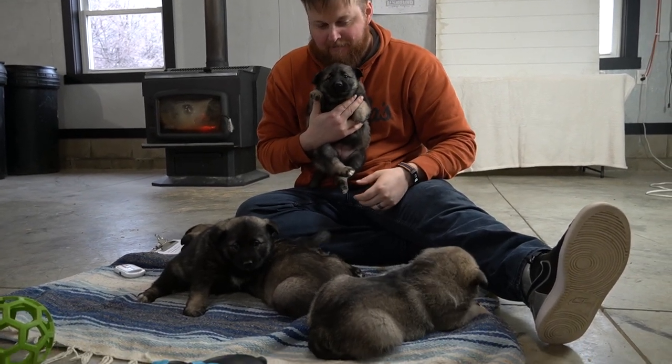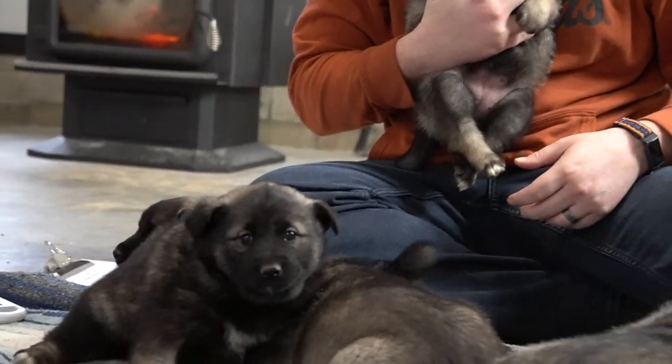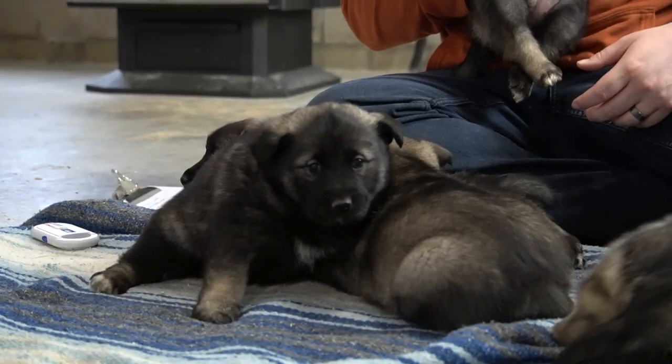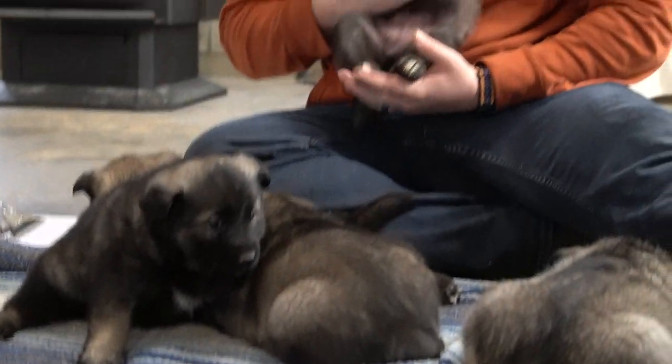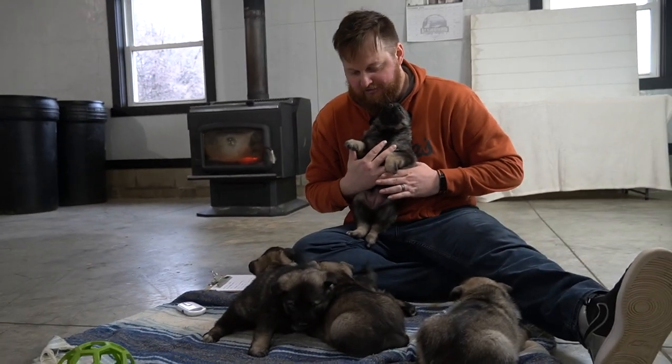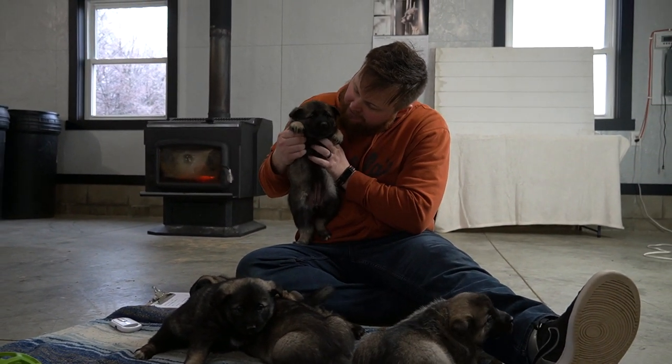They do get more outgoing and friendly as they get a little bit older and their personalities will start coming out more and more. You can see they're already starting to explore — we got some toys for them today and we're just exposing them to more and more things every day.